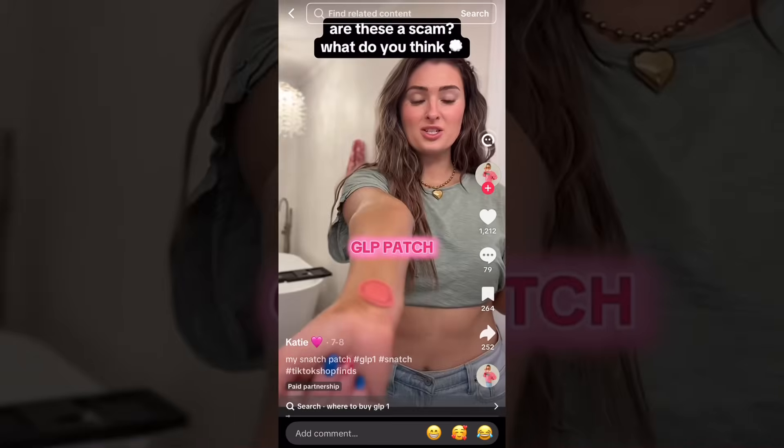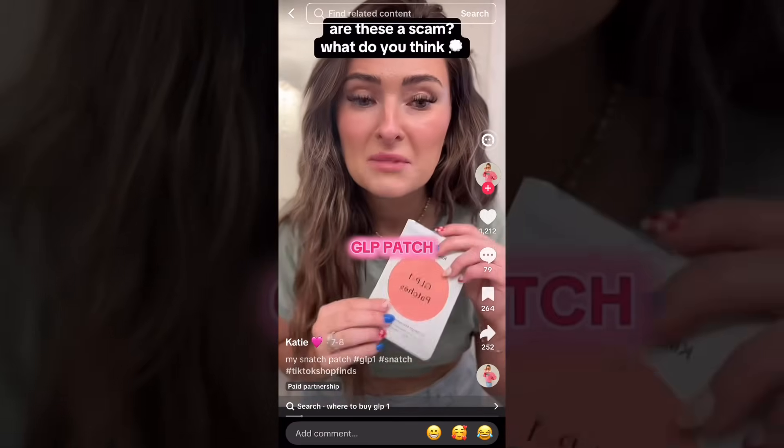And it's available over the counter. But here's the thing — the claims don't add up. The more I looked into it, the more red flags I found. I'm saying these patches are a scam, and honestly, I believed them until I tried it.